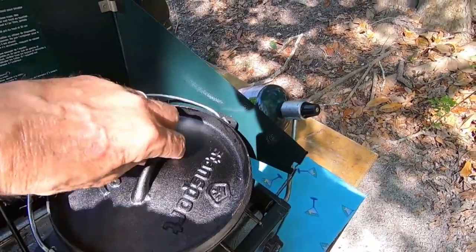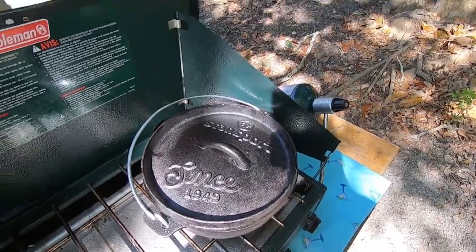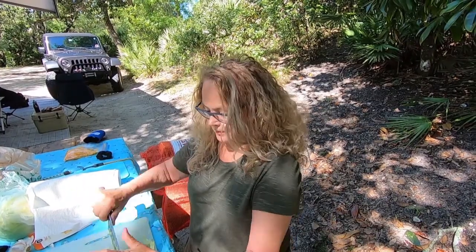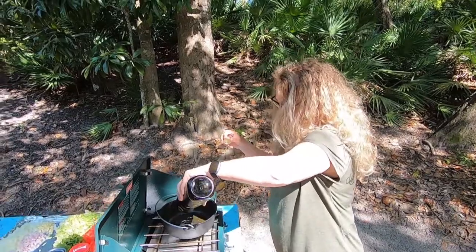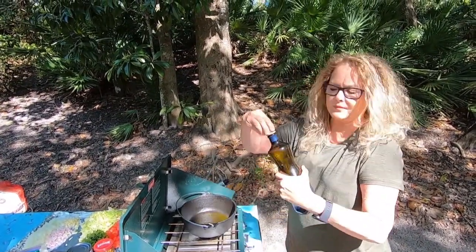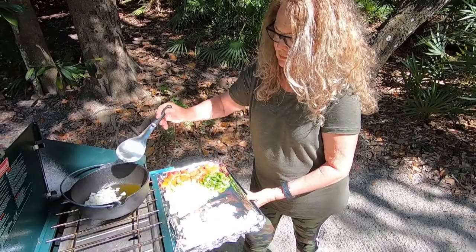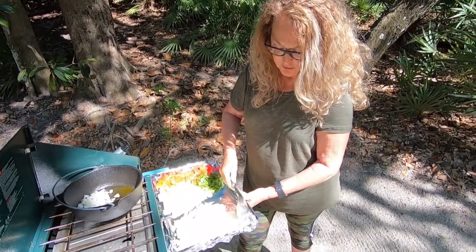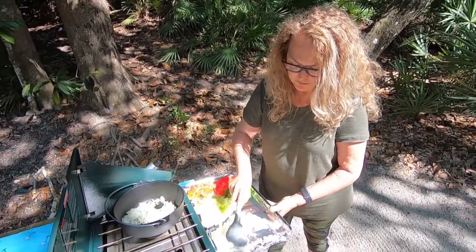If you're cooking for two people, you don't need a large Dutch oven. This one works — we're just going to make a small amount. It's our first camp meal with the Dutch oven. We start with a little olive oil, then the onions. Trying to caramelize them just a little. Then the garlic goes in.